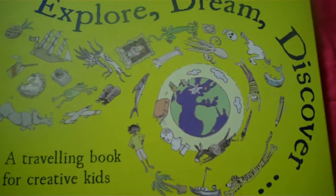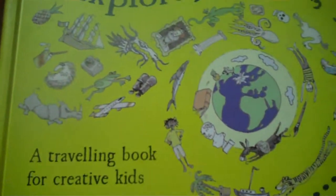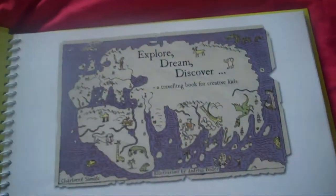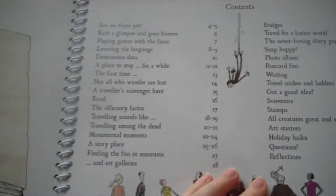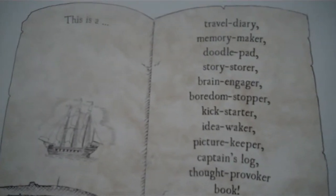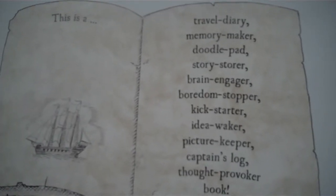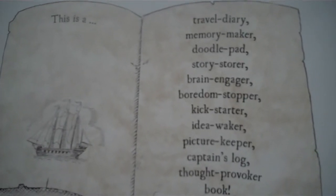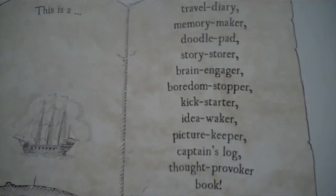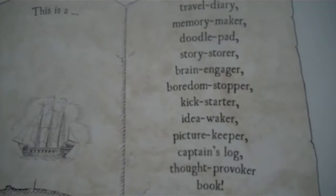As you can see, the front cover features lots of interesting little frogs and things you might see on your travels. The first page really sums up what the whole book is about — it's a travel diary, a memory maker, a doodle pad, a story storer, brain engager, boredom stopper, kickstarter, idea waker, picture keeper, captain's log, and thought provoker book.